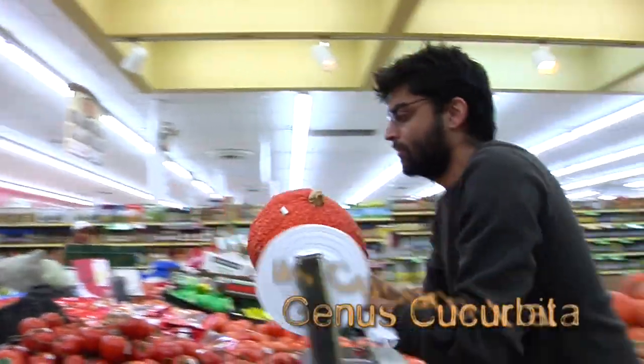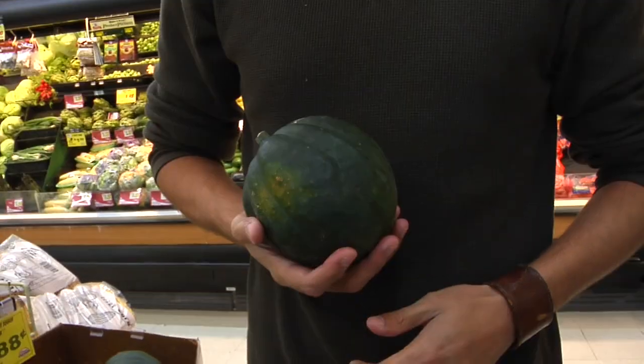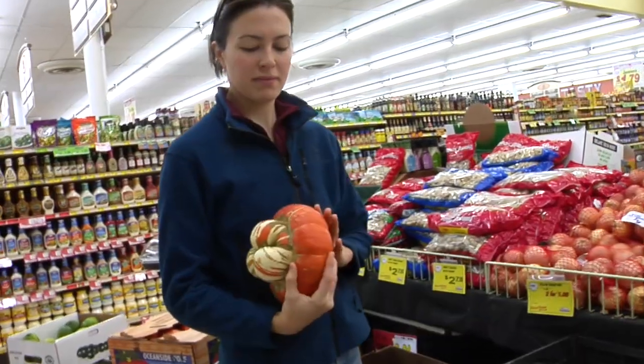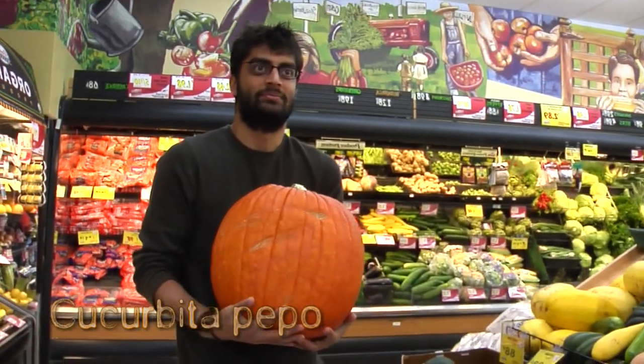Now every single one of what you see here is a Cucurbita. It's either a squash or a pumpkin. Sometimes what we call a squash is the same species as a pumpkin. Take this zucchini here — it's the exact same species as this pumpkin. It's just been selectively bred.